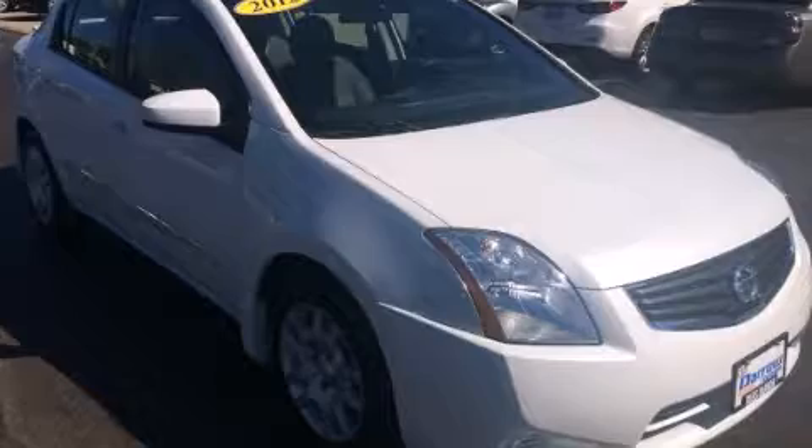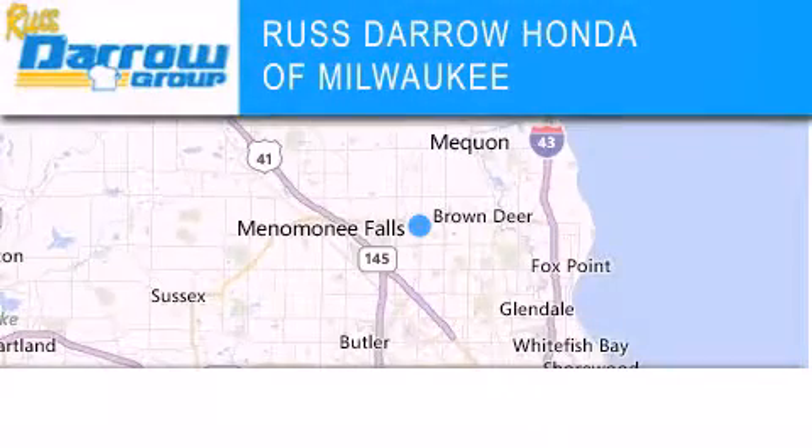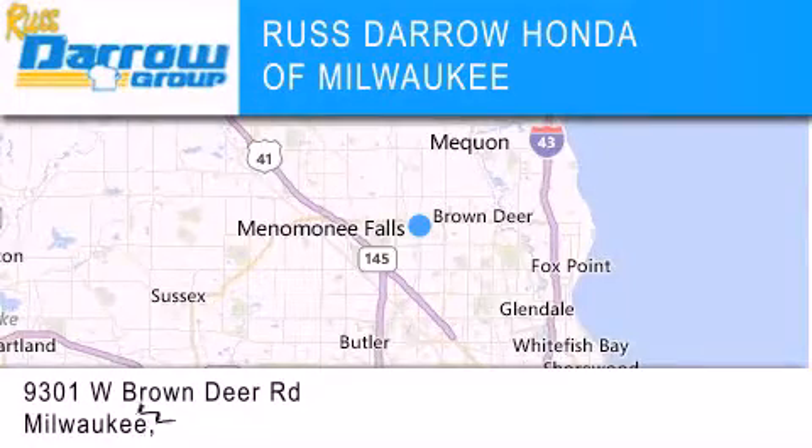We invite you to contact us today to learn more about this vehicle. Honda of Milwaukee is located at 9301 West Brown Deer Road in Milwaukee.